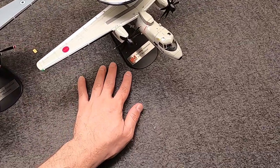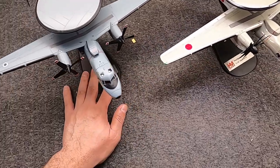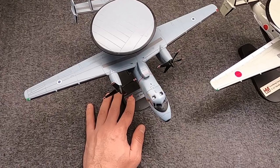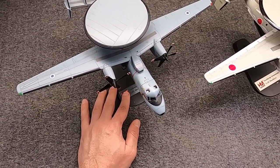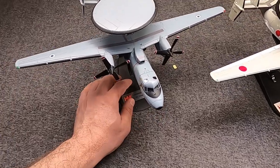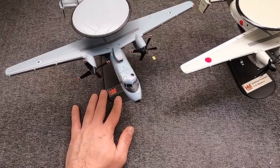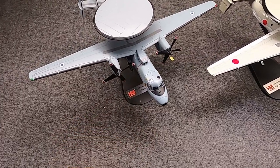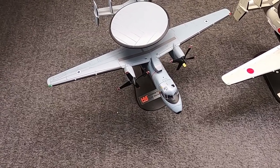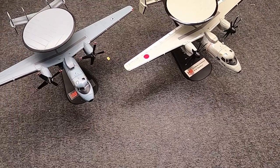That's why I didn't include these in that video — because these are 1/72 scale, and they're from Hobbymaster. And they are, of course, of the quite legendary Grumman E-2. They're both actually E-2Cs, although this is an early one and this is a late one. Hawkeyes.